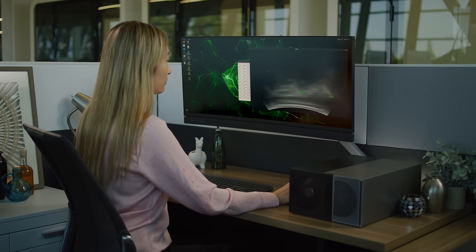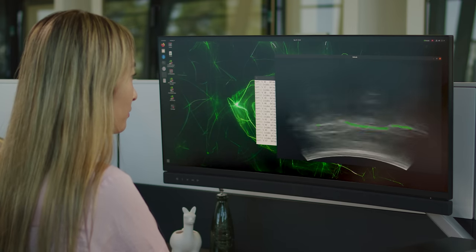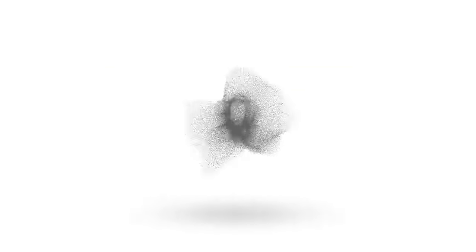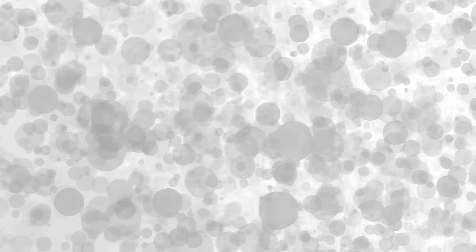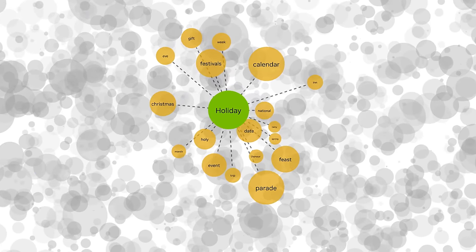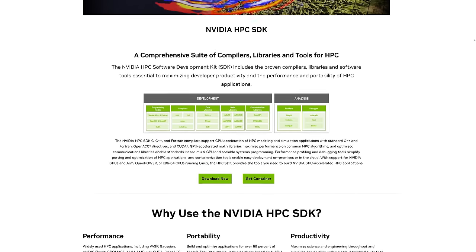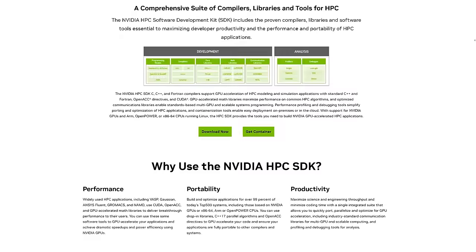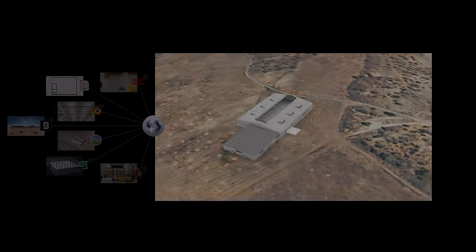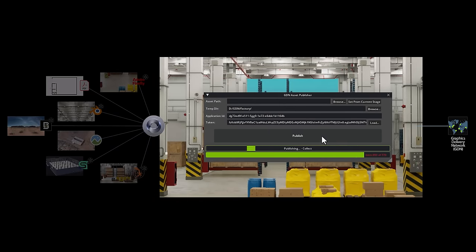Holoscan is our edge computing and AI platform that captures and analyzes streaming data from medical devices and scientific instruments. NEMO is NVIDIA's open-source AI framework for training giant AI models at supercomputing scales, used by researchers at NVIDIA and everywhere to develop the world's next foundation models. NVIDIA HPC SDK provides all of NVIDIA's GPU-optimized libraries and tools for developing applications within standard programming languages. NVIDIA Omniverse provides an open collaborative environment to co-locate multiple heterogeneous types of data and visualize it all.